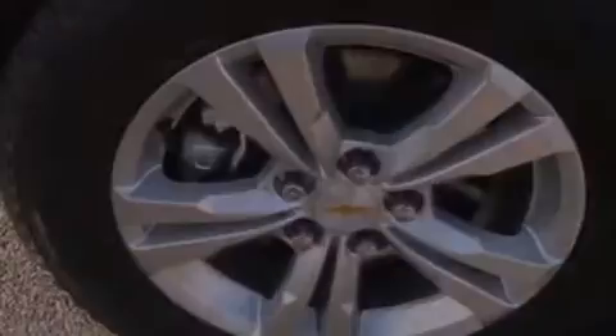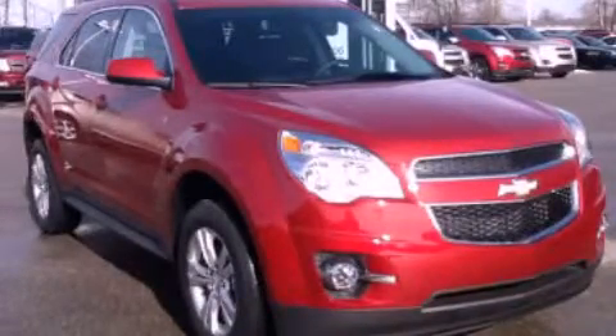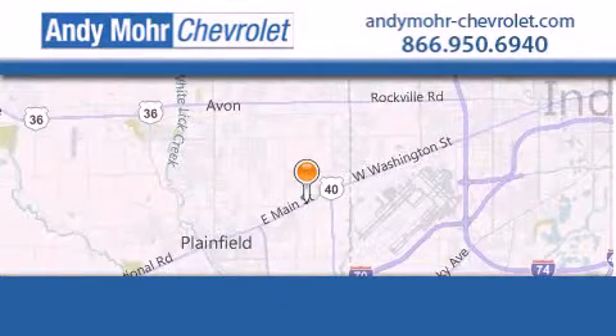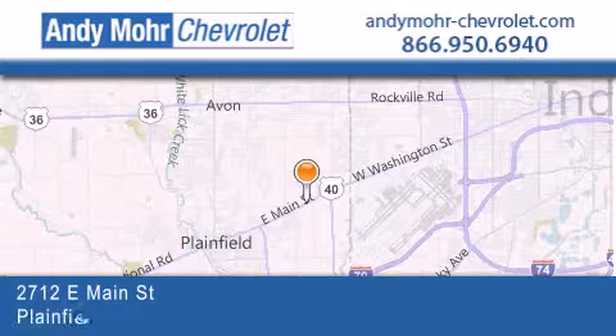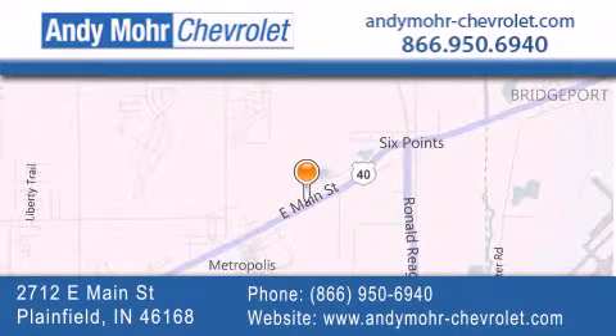We invite you to contact us today to learn more about this vehicle. Andy Moore Chevrolet is the place to find new Chevrolet cars as well as pre-owned cars in Indianapolis. You can visit our new and pre-owned inventory online, get new car pricing, and receive free no-obligation price quotes. Visit Andy Moore Chevrolet today at 2712 East Main Street in Plainfield, or see us online at andymore-chevrolet.com.